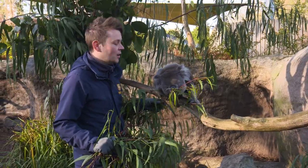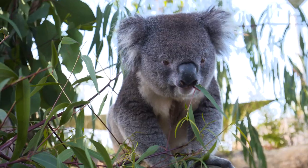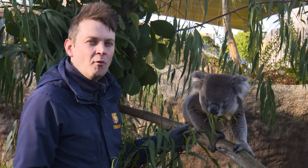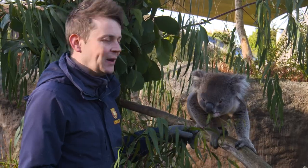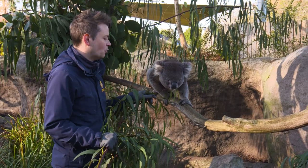We've returned to Koala Creek with our freshly cut eucalyptus, and as you can see, Dennis is absolutely loving it. Koalas are the ultimate fussy eaters. There are about four staple species of eucalyptus that they will eat all year round, and the rest can vary by season depending on what shoots and what flowers.